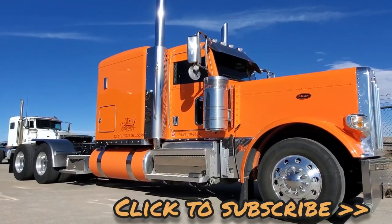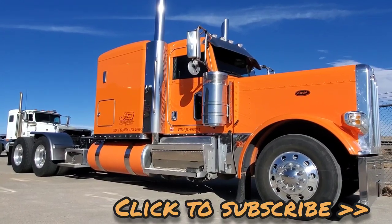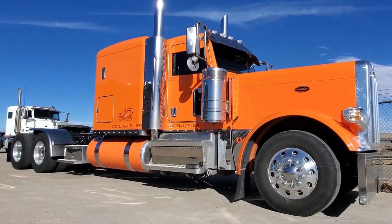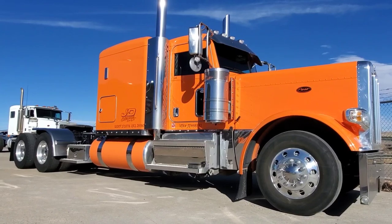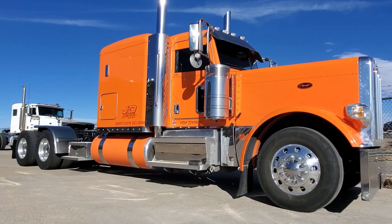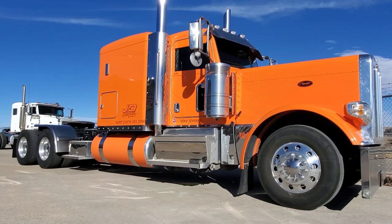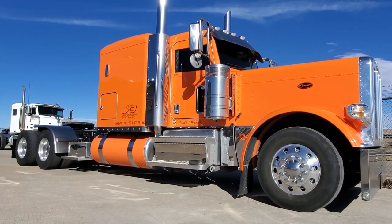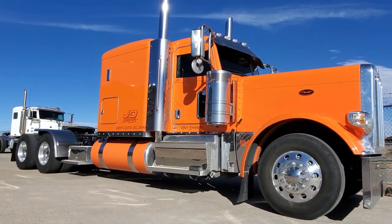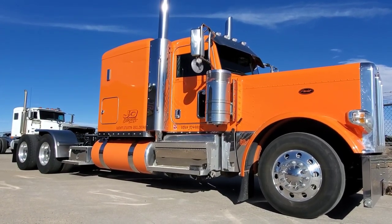I got this one coming in and wanted to tell you about it, but before I do I want to talk about build slots on new trucks. I might have some availability for third and fourth quarter, so if you want to get a 389 flat top, stand-up Cummins engine, PACCAR engines, whatever you want — I might even have some 579 and 567 availability as well. Shoot me a text at 970-518-5520. If you subscribe, there's a little duck icon on the bottom right-hand corner that gives you updates on what's going on.